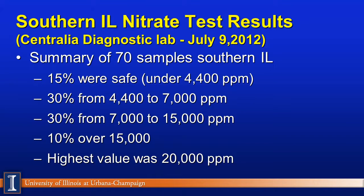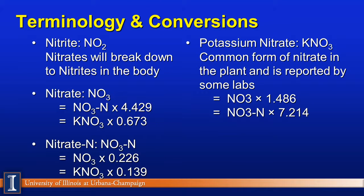We went to our diagnostic lab at Centralia, Illinois — dated July 9th — where approximately 70 samples had been tested. Remember, we are right in the heart of drought stress down there. 15% were considered safe, 30% were in the intermediate range of 4,400 to 7,000 parts per million — easy to manage. Another 30% were in the high-end range, and 10% were over 15,000. Their highest value was 2% nitrate, or 20,000 parts per million, from a corn sample brought in about a day and a half after some local rain. They had two toxic samples as of July 9th, 2012. Folks, it's out there.